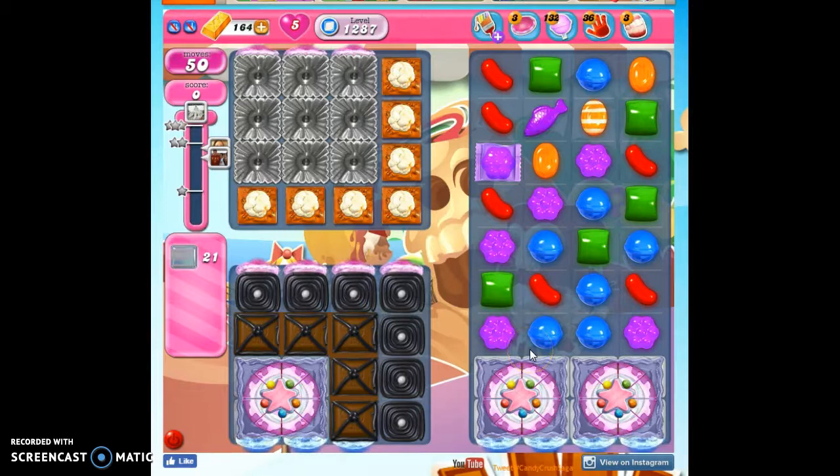Here we go. In 50 moves, we have to clear out 21 jelly and reach 30,000 points, but some of the jelly are trapped here. This is what I'm going to help the fish attack. Some of the jelly are trapped under this chocolate, and some are under these cake bombs. If I remove the cake bombs, I can get rid of all the licorice, all the chocolate, and a layer of this, but I still have all the rest of that jelly to get to.